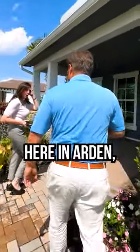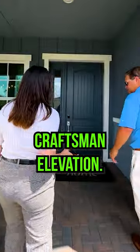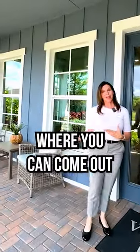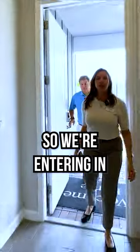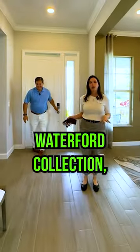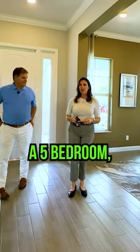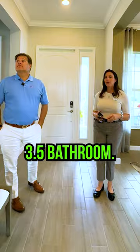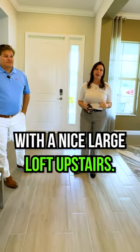So with Lennar here in Arden, we do have different elevations. This is the Craftsman elevation. It's going to have a nice front porch where you can come out and have your coffee in the morning, have some wine in the evening. So we're entering in the Hart model. This is in our Waterford collection, which is an 80-foot wide home site. This is going to be a five-bedroom, three-and-a-half bathroom. The owner's suite is going to be downstairs, and we're going to have four bedrooms with a nice, large loft upstairs.